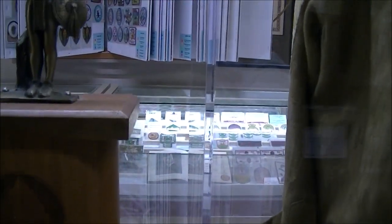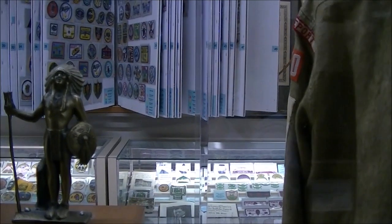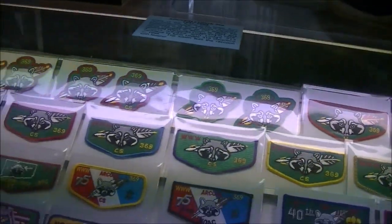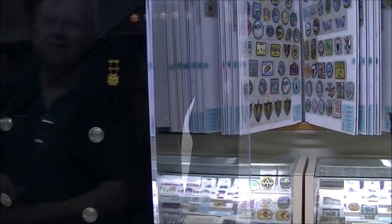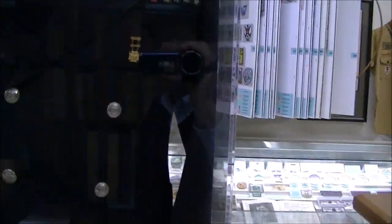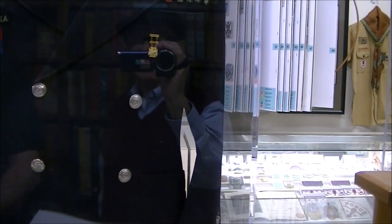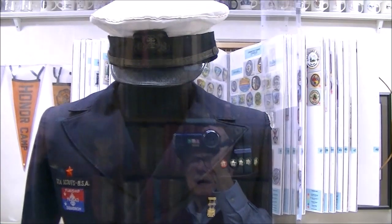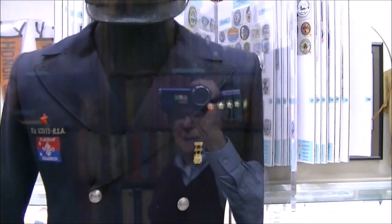Steve Grobe was a very active Quinnipiac scouter, and his widow donated many of his memorabilia. And finally, back here we have a Sea Scout uniform from 1943. Bill Amidon, one of the professionals here, donated his father's uniform.